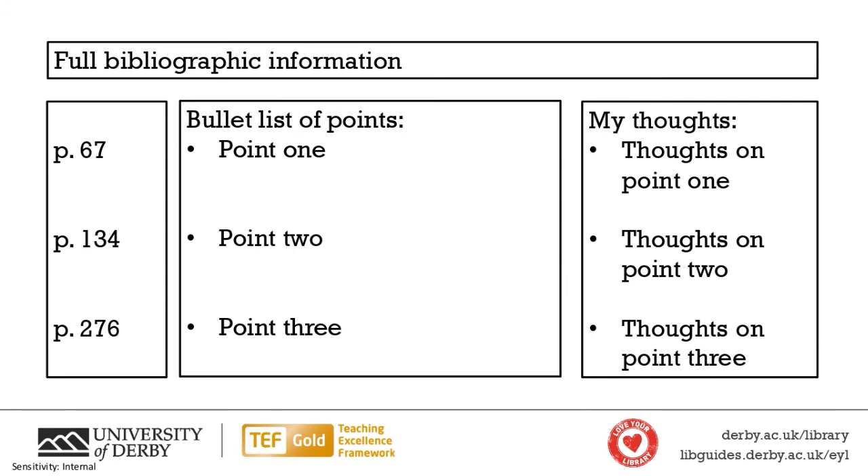Particularly if a thought comes back to you later — leaving space is really helpful because your thought about point one might only come to you when you're reading point three. And leaving that space also prompts you to write those thoughts down. If the middle section is completely filled in but the right-hand section is blank, that prompts you to note your thoughts. And on the left-hand side — in the margin — I used to write the page number relevant to each point I'd need for citing and referencing. Depending on your referencing system, you'll generally need a page number for quotes or for points specific to that page.